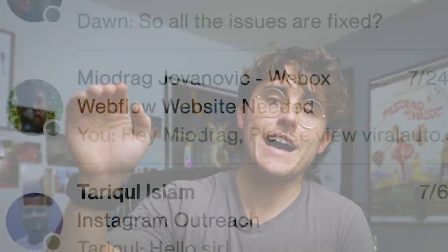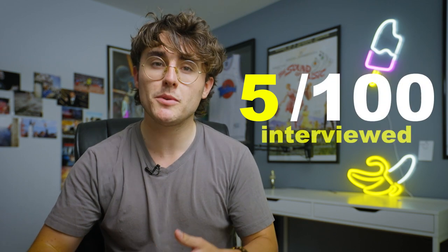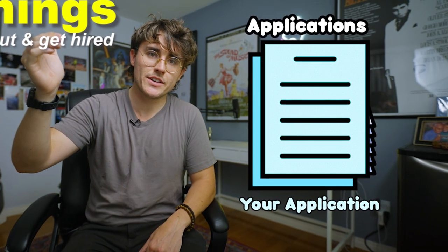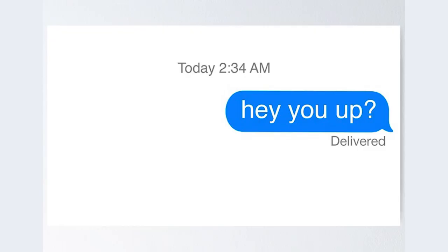I don't know of any other entry-level position offering those kinds of numbers. I would get hundreds of applications and typically only respond to like five or ten of them — 90% aren't even getting the opportunity to do an interview. I've nailed down three things you can do to make sure your message gets to the very top, your application is taken seriously, and you're actually getting the interview with the business owner.